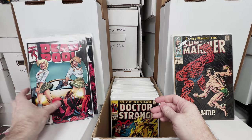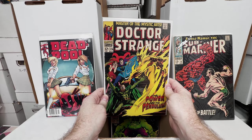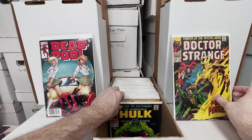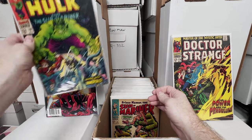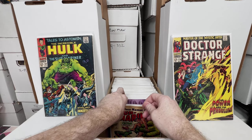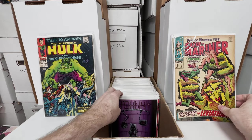Deadpool 52. Doctor Strange 174. Tales of Astonish 101 — this is right before it flipped, I believe. Submariner number 3, awesome early Subby issue.